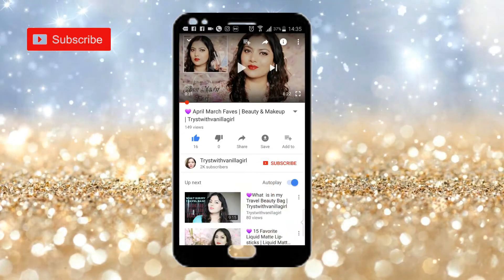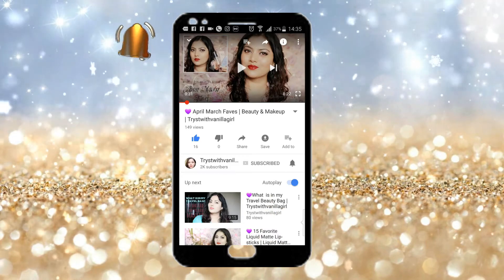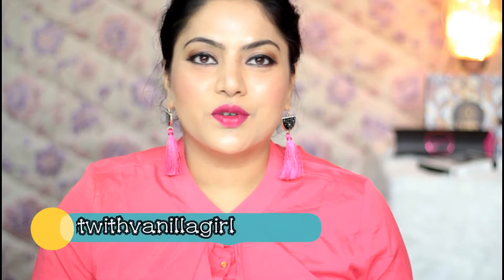Subscribe to Twist with Vanilla Girl and tap the bell icon to get notified for all uploads on this channel. Hi everyone, welcome back to my channel — this is me, Ratha, and you're watching me on my YouTube channel Twist with Vanilla Girl.